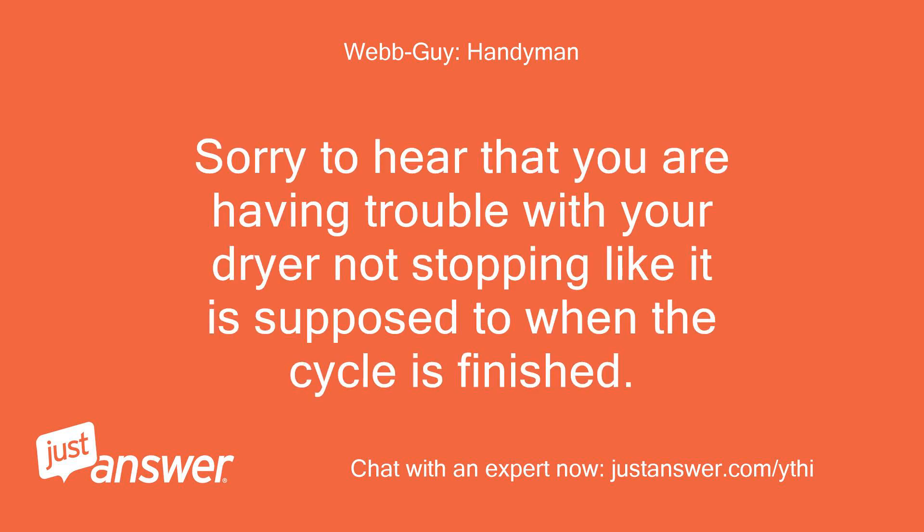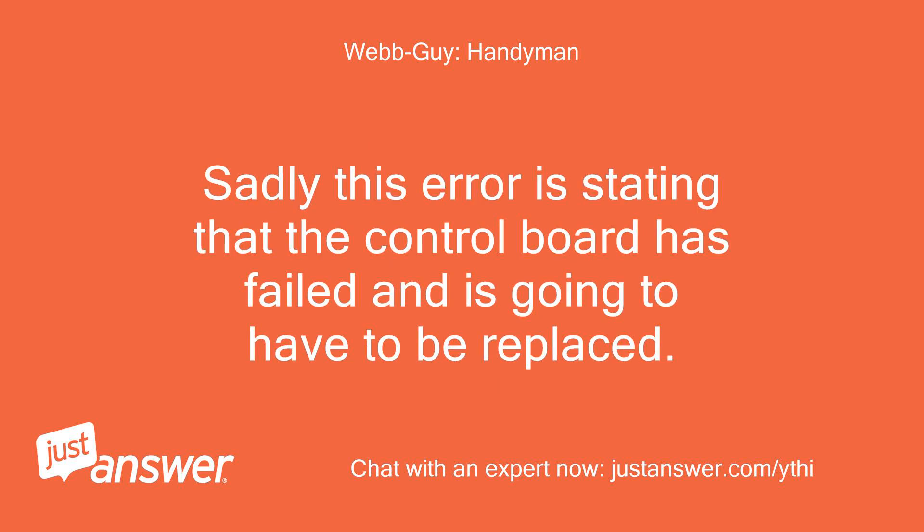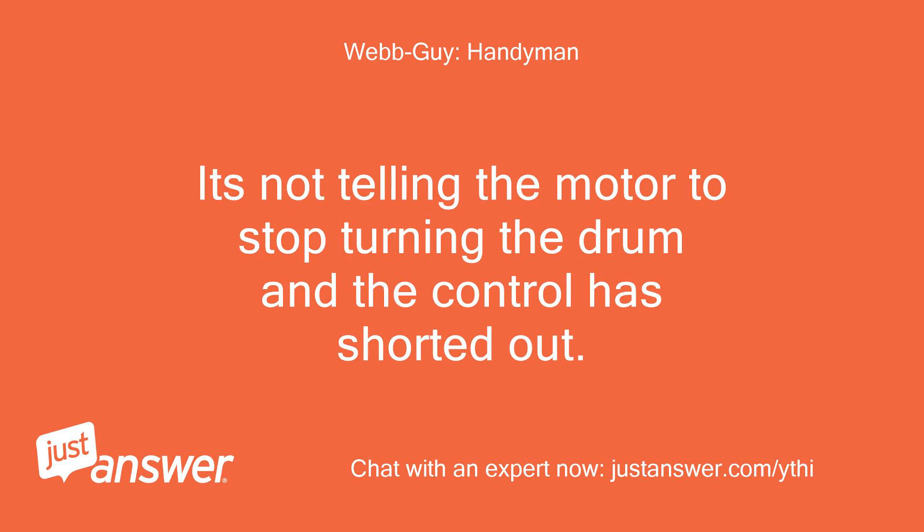Sorry to hear that you are having trouble with your dryer not stopping like it is supposed to when the cycle is finished. Sadly, this error is stating that the control board has failed and is going to have to be replaced. It's not telling the motor to stop turning the drum — the control has shorted out.